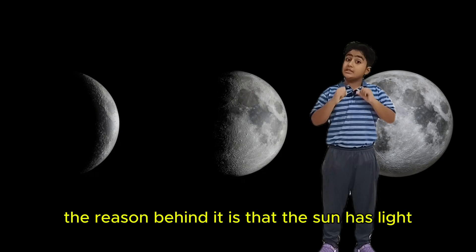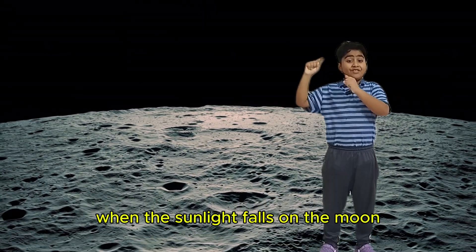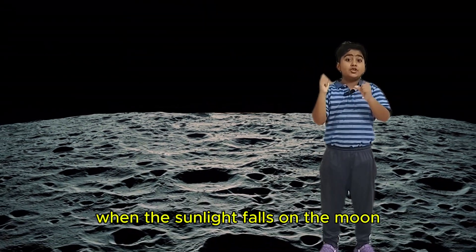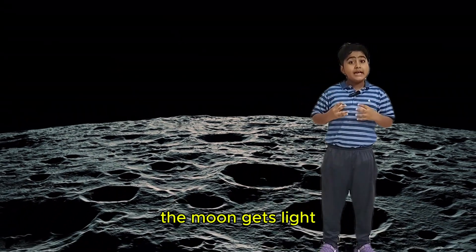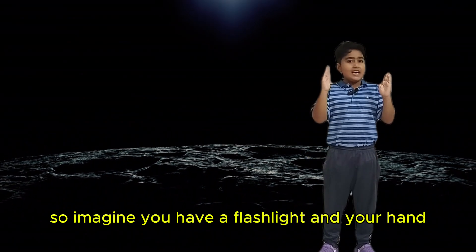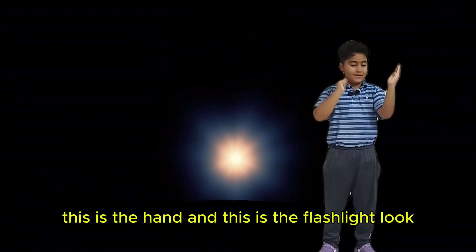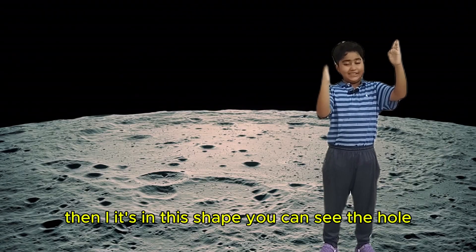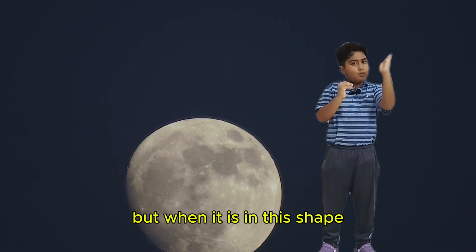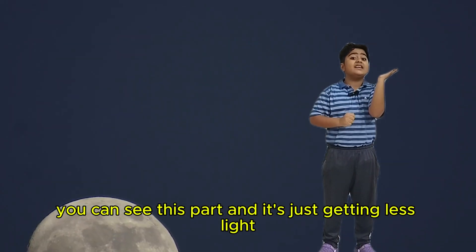The reason behind it is that the sun has light. When the sunlight falls on the moon, then the moon gets light. Imagine you have a flashlight and your hand. When it's in this shape, you can see the whole thing. But when it is in this shape, we can see only this part. When it's in this shape, you can see this part and it is getting less light.